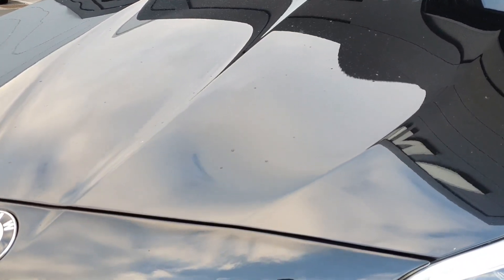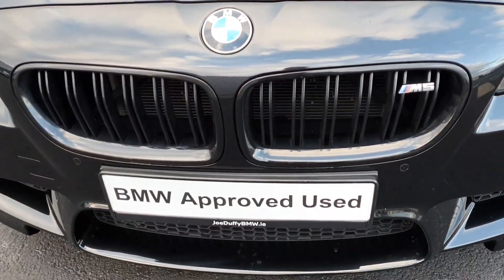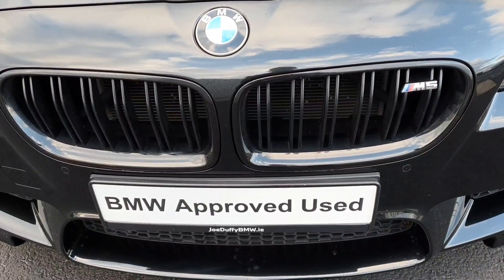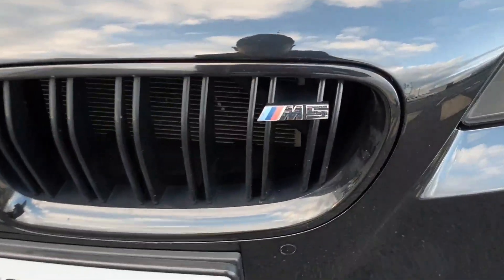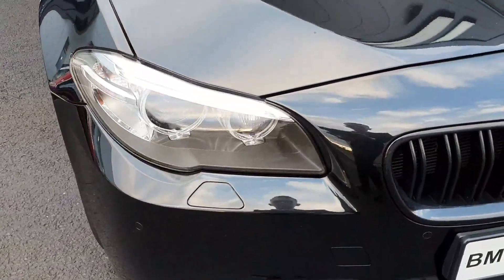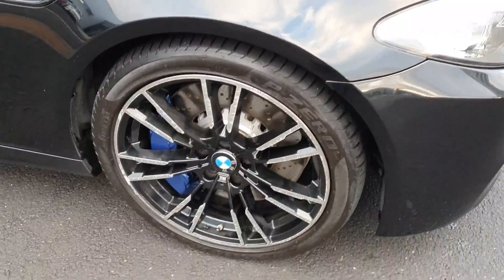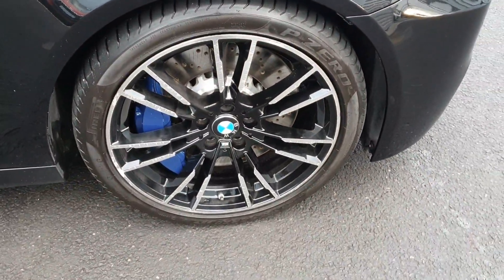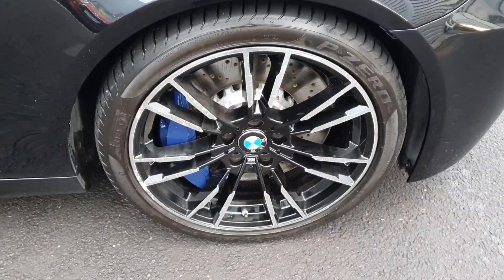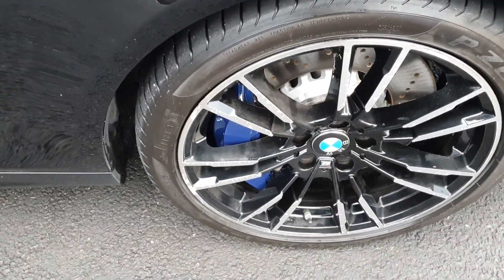This car is finished in a gorgeous sapphire black and at the front of the car here we have the gloss black kidney grills with the M5 badge as well. Alongside here we have the LED headlights and spotlights and if we come around to the side of the car here we have the beautiful 20 inch double smoke alloys and we also have the M4 blue brake calipers as well.